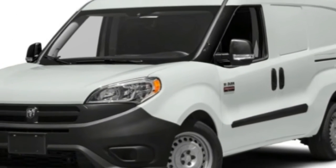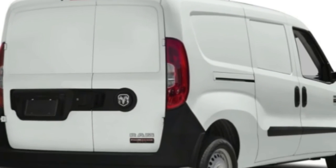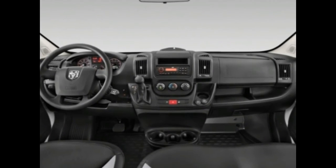Manual AM-FM stereo, LCD screen on the first column, key fob with remote keyless entry, and material seat trim.